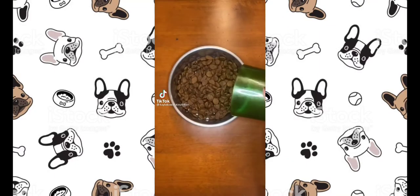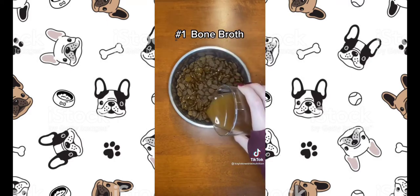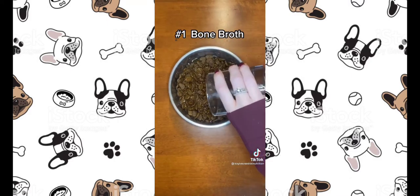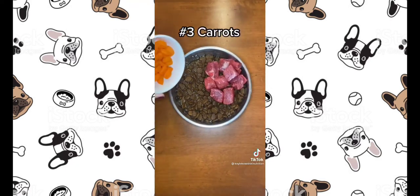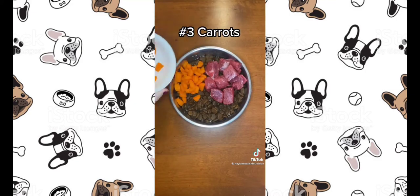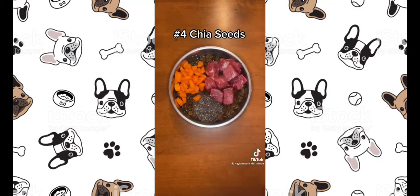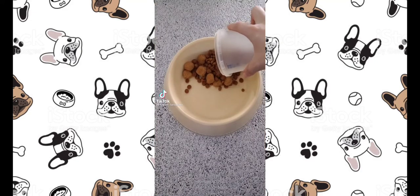Here are four more healthy foods you can add to your dog's kibble. First, I'm going to hydrate it with some warm bone broth, because it promotes a healthy gut and good digestion and is great for dogs' hips and joints. Next, I'm adding some raw beef chunks for extra protein, and also some steamed carrots because they're full of vitamins and minerals. Lastly, I'm adding chia seeds because they boost dogs' immune systems and are full of omega-3 fatty acids.